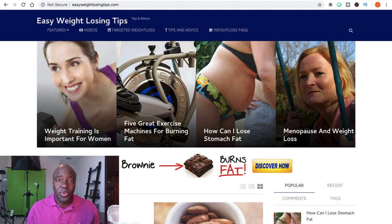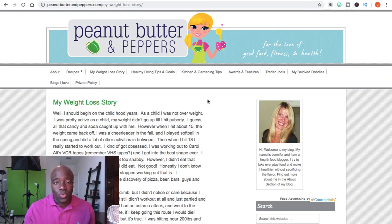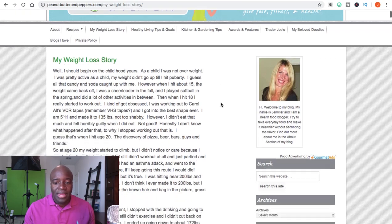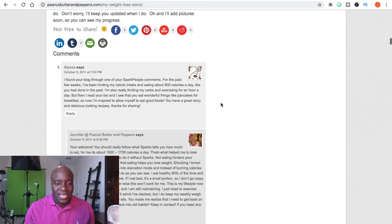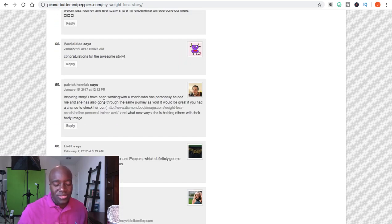The second way you can start promoting your website, other than weight loss forums, is blog commenting. Blog commenting is similar to forum marketing — just go to Google and type in weight loss blogs. I pulled one up here, and at the end of this person's article, they allow blog comments. Here's a comment where someone is responding to the article and saying 'inspiring story, I've lost weight, I had a coach' — you should check that person out right here.